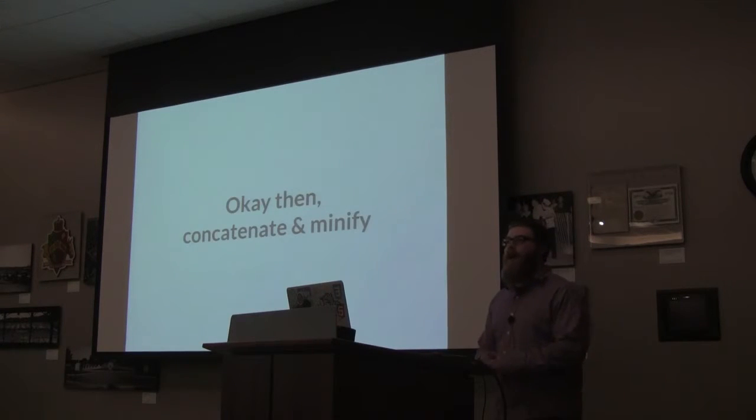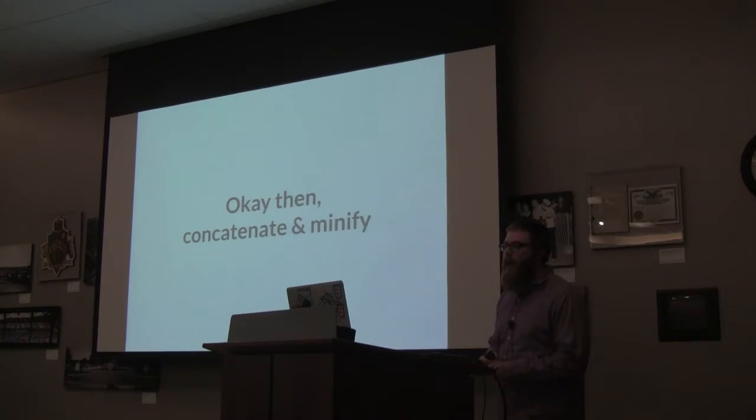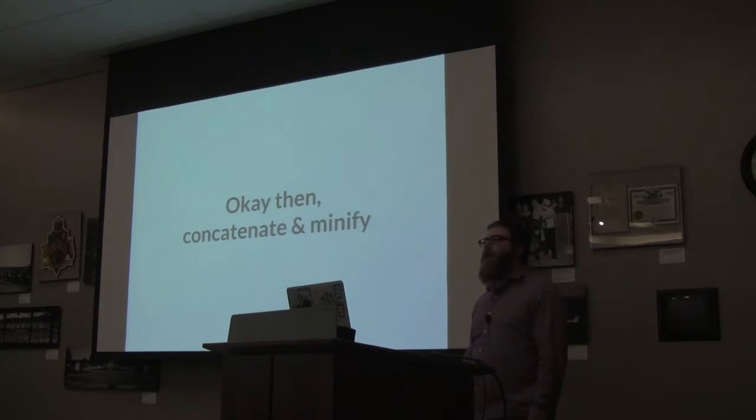Let's say all the JavaScript in your project is necessary — then we need to concatenate and minify it. We want to serve as few files as possible, preferably only one. Concatenation is when you take multiple files and put them all into one. Minification is when you compress that file, removing all white space and shortening variable and function names. Concatenation and minification are important with JavaScript.